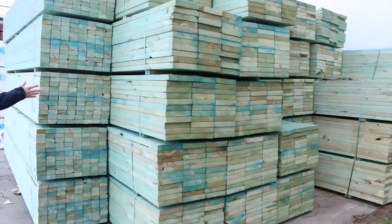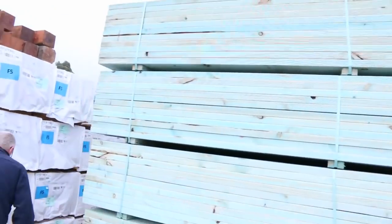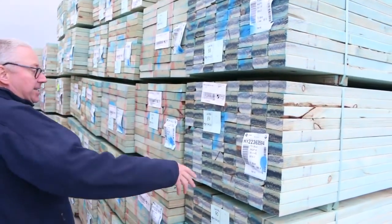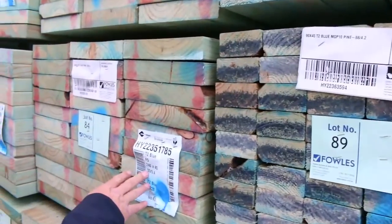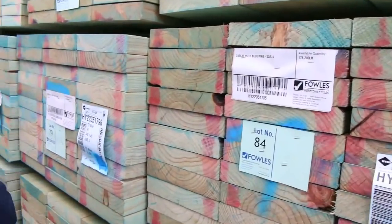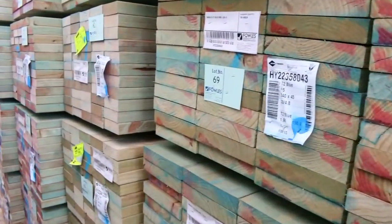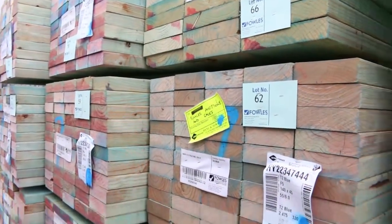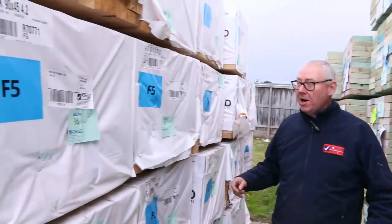Absolutely magnificent stock as you can see. Beautiful looking stock. We've got some 90x45 M10 T2 there, 4.2's. We've got 240 by 45 F5 termite treated, 5.4's and 4.8's. And then down the back of the road here we've got 140 by 45 F5 termite treated blue, 6 metres — about 11 packs of 6.0's. Really great quality stock there for tomorrow.